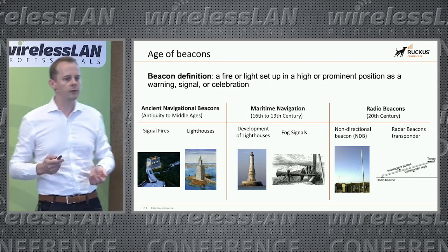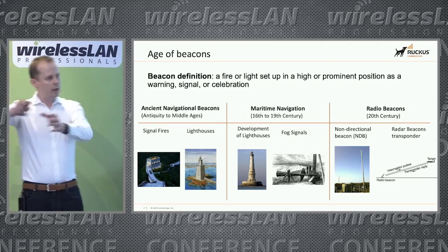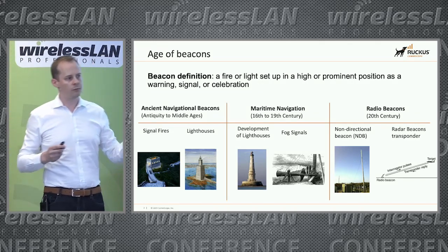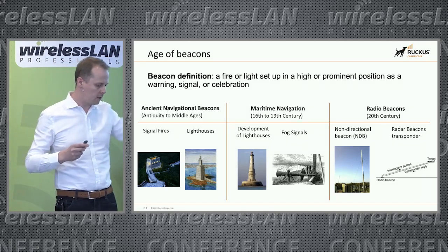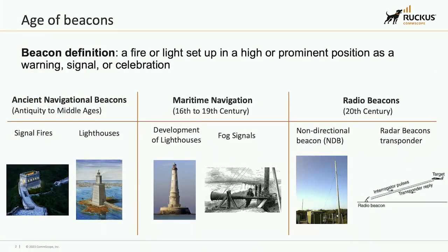One of the most famous radio beacons is the non-directional beacon. Basically, it's antennas placed everywhere on Earth, allowing airplanes and boats to know where they are just by hearing those beacons.